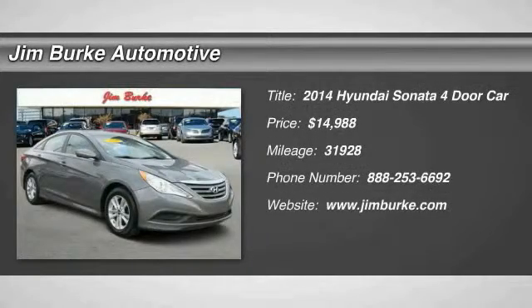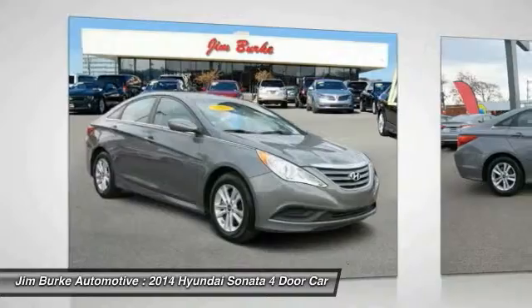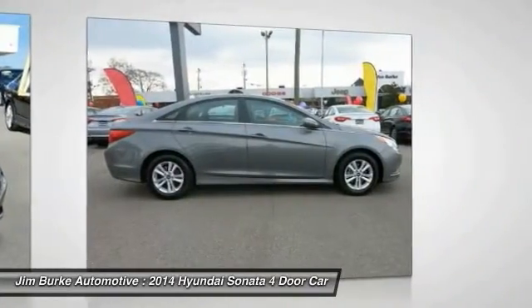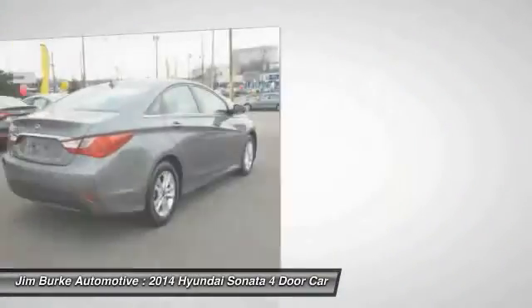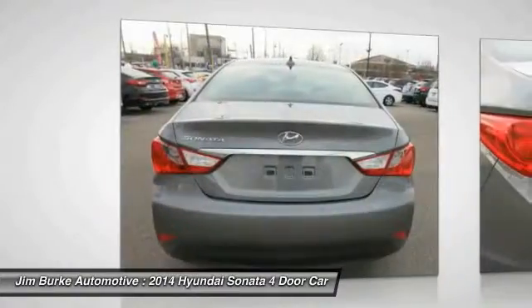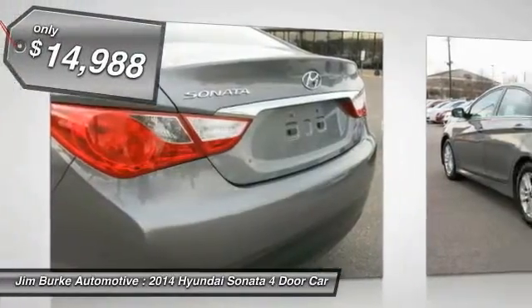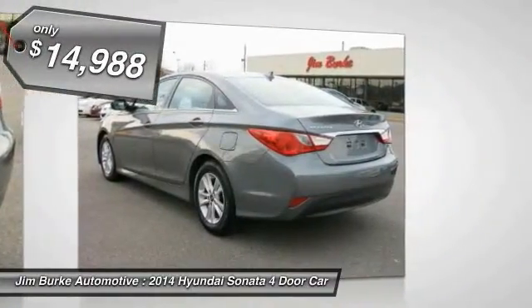The 2014 Sonata. The Sonata has a long list of technologically advanced interior features and options that make driving safer, more convenient, and much more fun. Don't forget the exterior corrosion protection of the 14-step Roto-Dip system that provides unmatched protection for your Sonata, and is priced below $15,000.